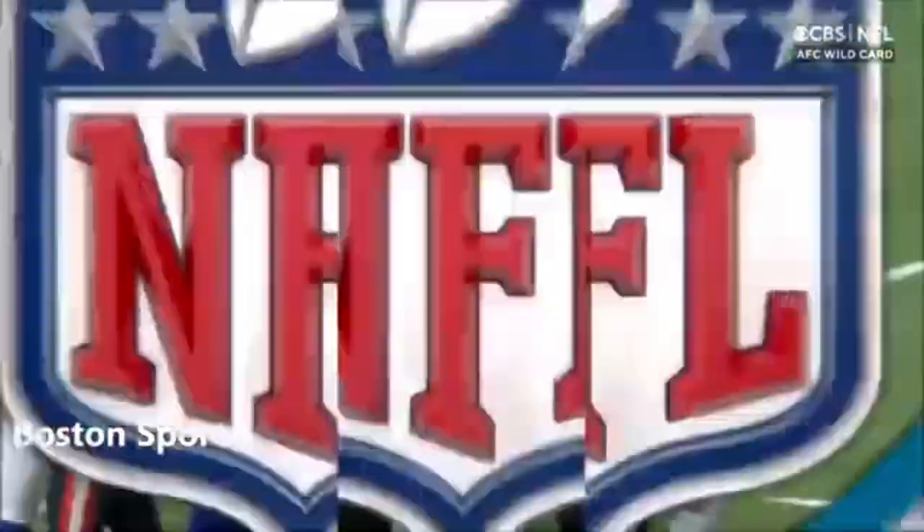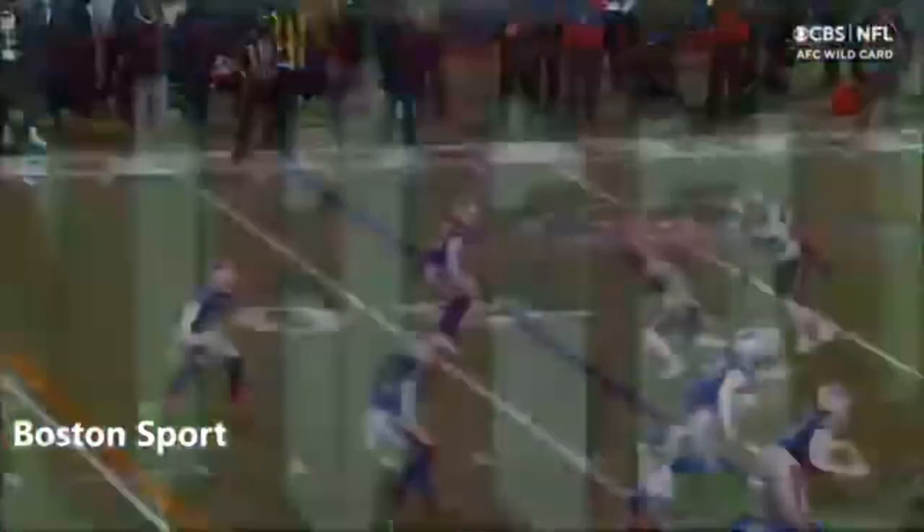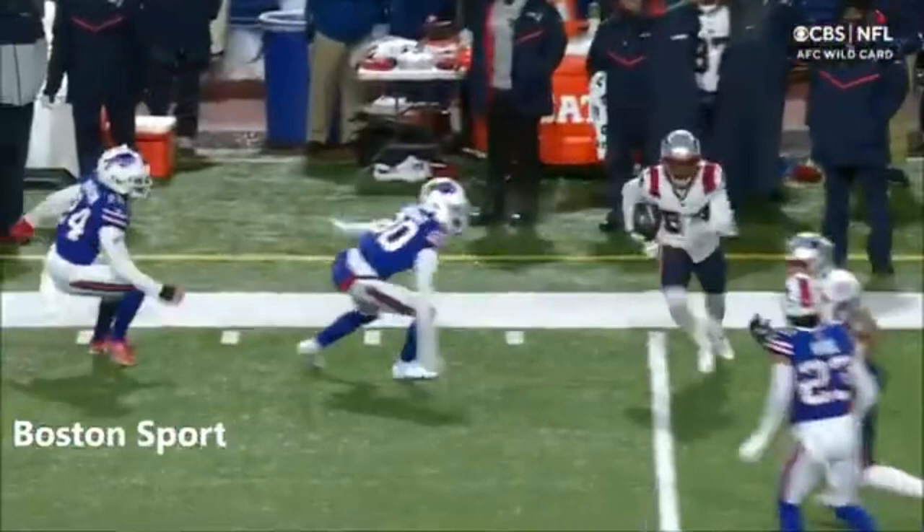The catch and the run by Bourne. Don't let them tell you that they won't compete, no matter what the scoreboard. Bourne to the sideline, a nice throw by Mac Jones over the top of Dane Jackson.